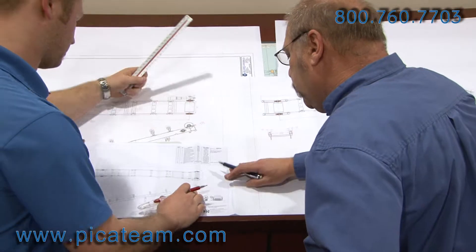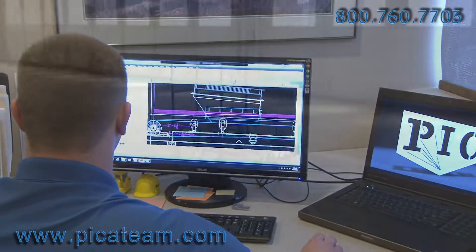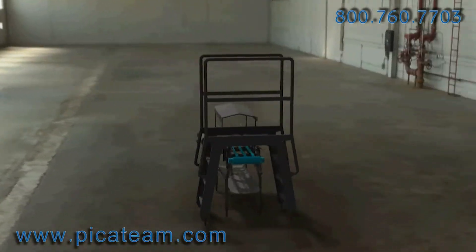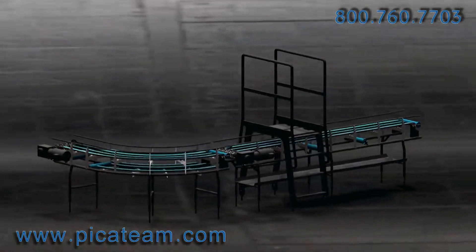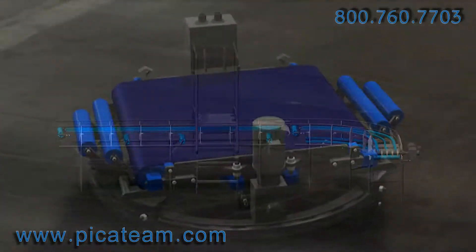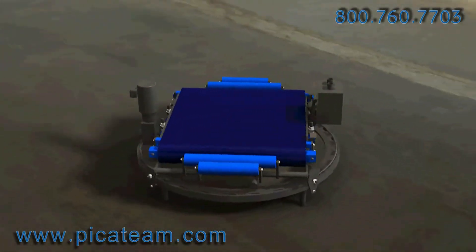PIC incorporates the latest in 3D AutoCAD design to create and fabricate a variety of stainless products and equipment for our clients. Our diverse experience ranges from the design and fabrication of platforms and conveyor systems for the food products industry to the construction of furnace end seals and gas delivery systems for the carbon fiber industry.